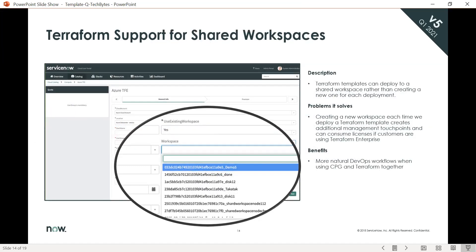The next feature is Terraform support for shared workspaces. Instead of having to create a new workspace for each deployment being provisioned, we're now allowing workspaces to be reused any time a Terraform template deployment creates additional management touch points. This alleviates any issues with licensing when using Terraform enterprise.